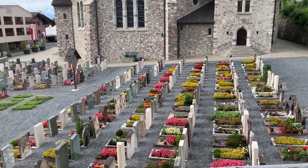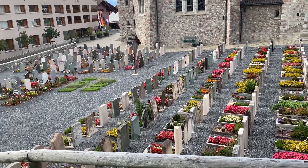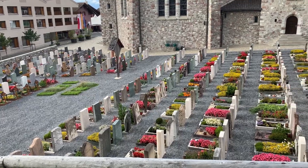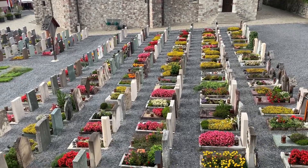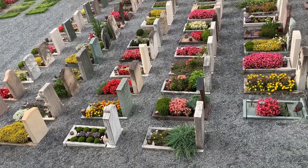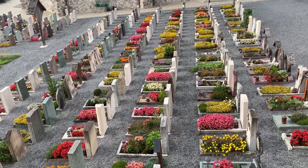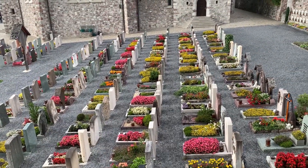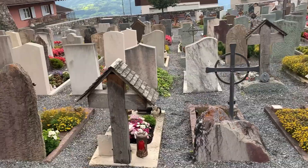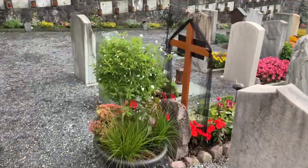I personally think it's one of the prettiest, best kept graveyards in Switzerland or Liechtenstein. And here we are walking the same path that we walked at the beginning, but it was covered in snow.